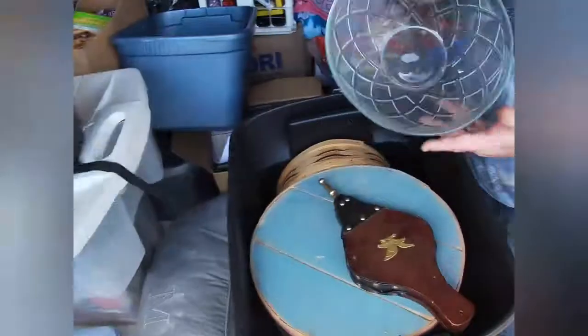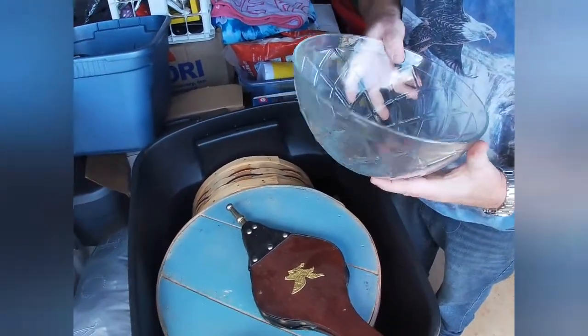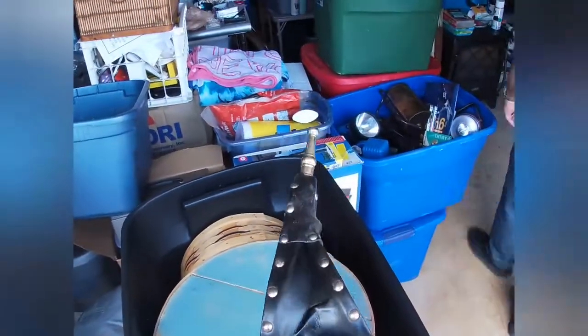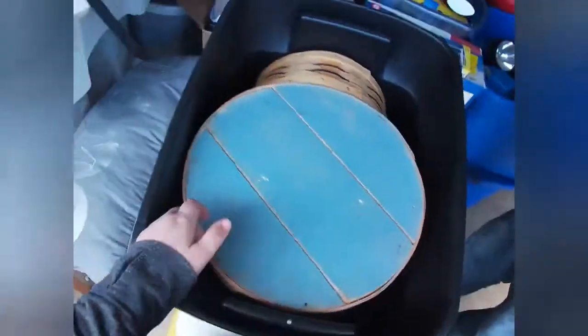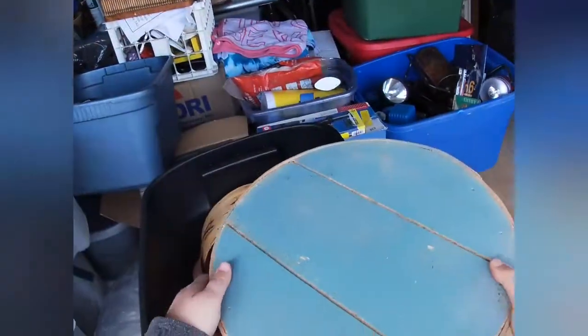We got a very heavy, thick glass bowl — we'll put this in the booth and probably get about five dollars for that. There's a fireplace bellows — those are good for the antique booth. There's also a little wooden box; I don't know why anybody would want it, but somebody will pay money for this.